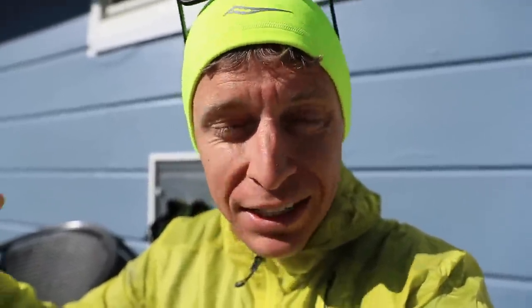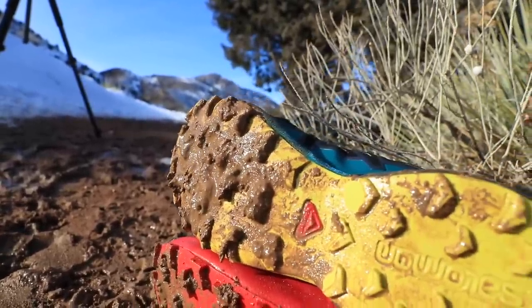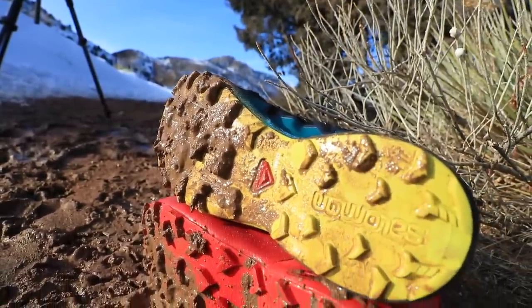In case you missed my first impressions of the Mizuno Wave Knit R2, upper right-hand corner — go check it out. This is not going to be my first impression of the Salomon socks; I'll do that in a second video. I love Salomon running shoes for the trails especially, so it'll be interesting to see how these socks perform and if they can live up to the Salomon running shoe lineup. Alright, let's go.